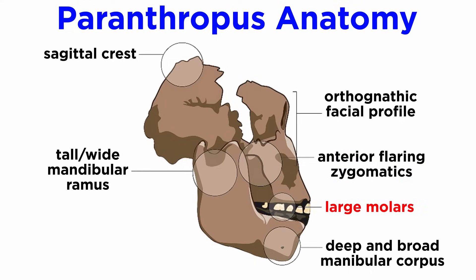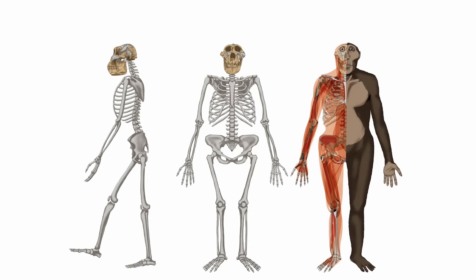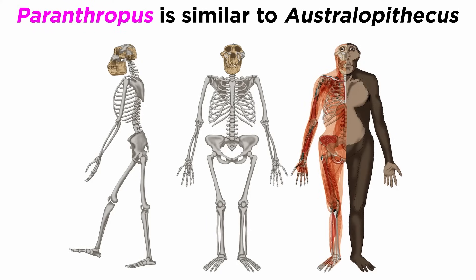Paranthropus had enormous molars as well, with some representations being four times the size of human molars. The stable isotopes found in this hominin are heavily skewed towards C4 plants, supporting the notion that it was a grass eater. Paranthropus was kind of like a cow ape given its diet, but it looks a lot like Australopithecus in the rest of its anatomy.